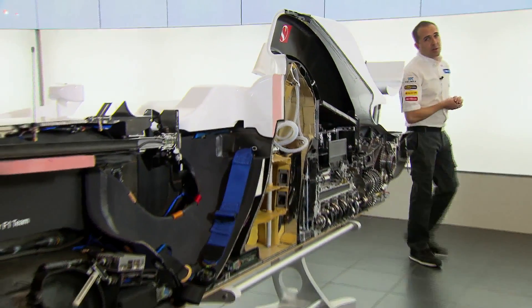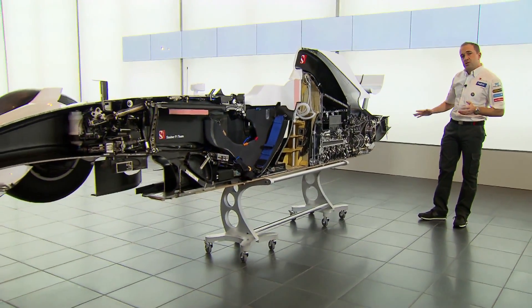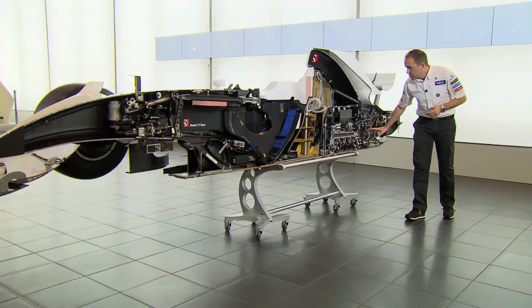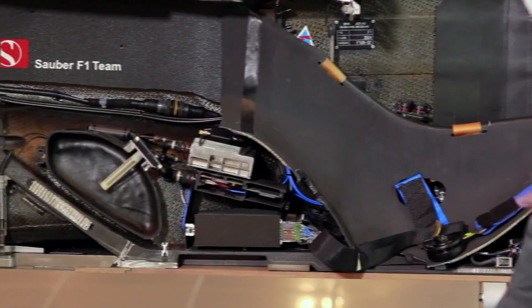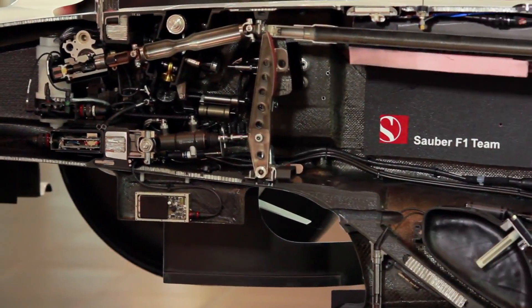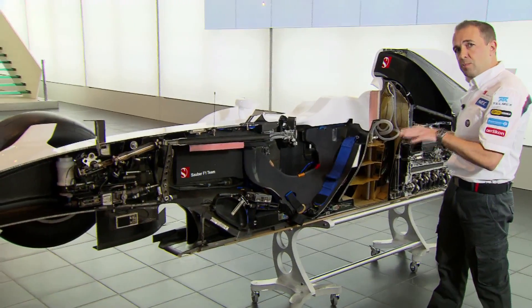One of the challenging points of designing a Formula 1 car is positioning and packaging all the components that make it work. Here you can see all these components and how they're positioned. Starting at the rear, we've got the gearbox, the clutch, the engine, the oil tank, the fuel system. Here we've got all the electronic boxes. Moving up to the front, we've got all the pedals and the steering system. It's very important on a Formula 1 car that we keep all the weight very low, which reduces the centre of gravity and brings us performance.